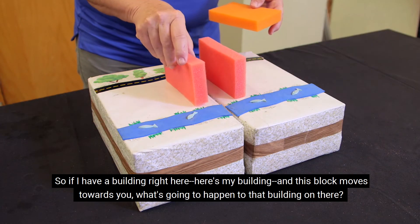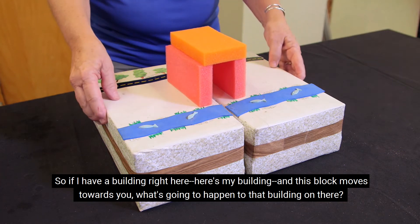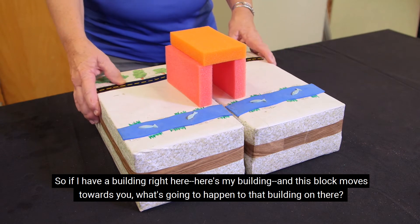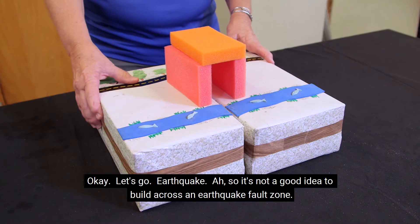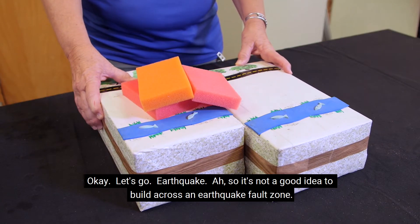So if I have a building right here — here's my building — and this block moves towards you, what's going to happen to that building on there? Okay, let's go. Earthquake! So it's not a good idea to build across an earthquake fault zone.